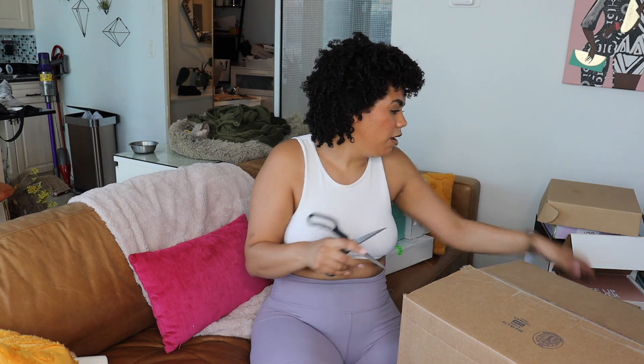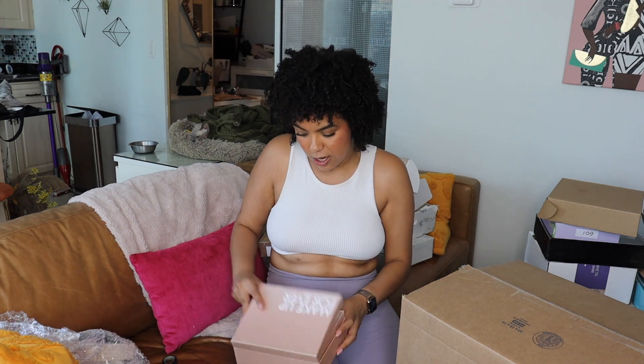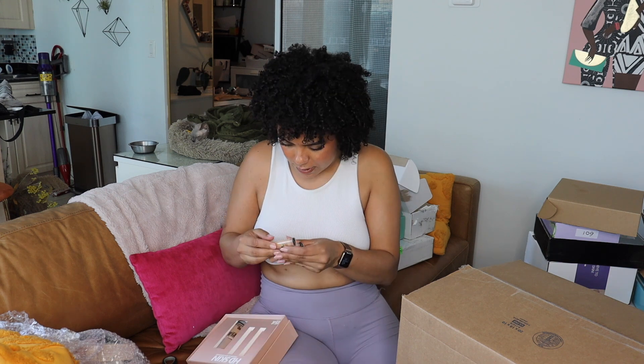This is actually an order I got from YesStyle — I don't think I've ever ordered from them before, or maybe once. I'm actually going to do a full haul on that so stay tuned. I got some sheet masks, a little bit of makeup, and then this is the new Make Up For Ever Concealer. I'm so excited — the Matte Velvet is one of my favorite concealers of all time. The HD Skin, we'll see. These shades look pretty light.